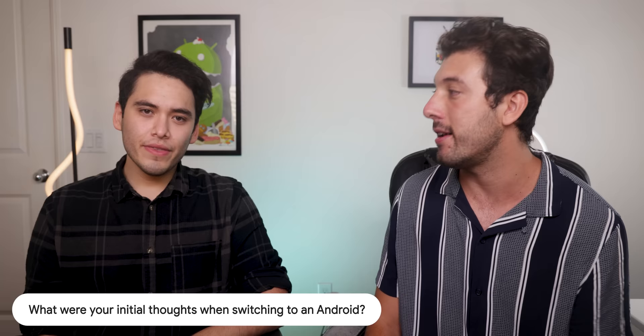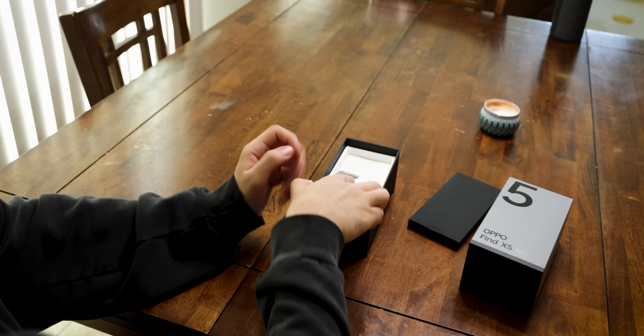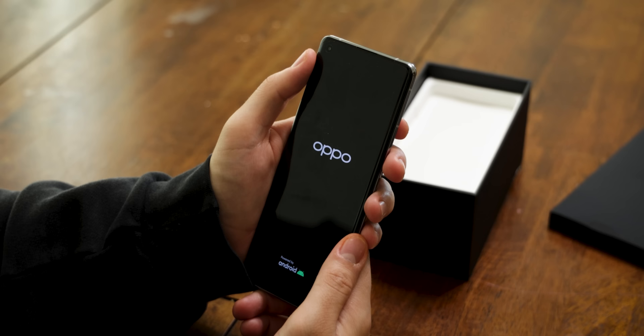So bro, when I first gave you the Oppo phone, what were your initial thoughts? At first I was pretty nervous. I've never used a phone other than the iPhone, and transferring all my stuff from one phone to another was kind of a big thing for me. But luckily he helped ease me through it all. The process wasn't actually that bad at all.